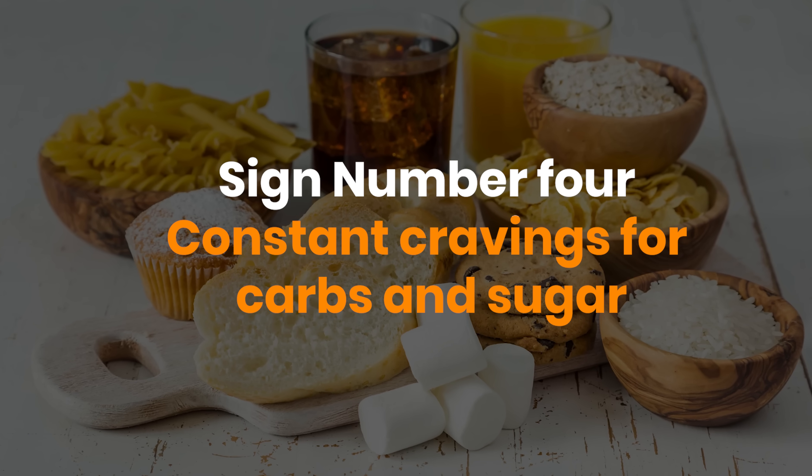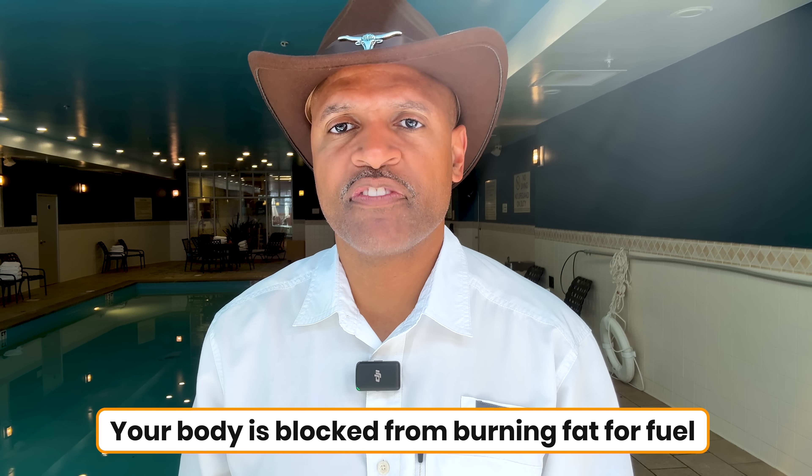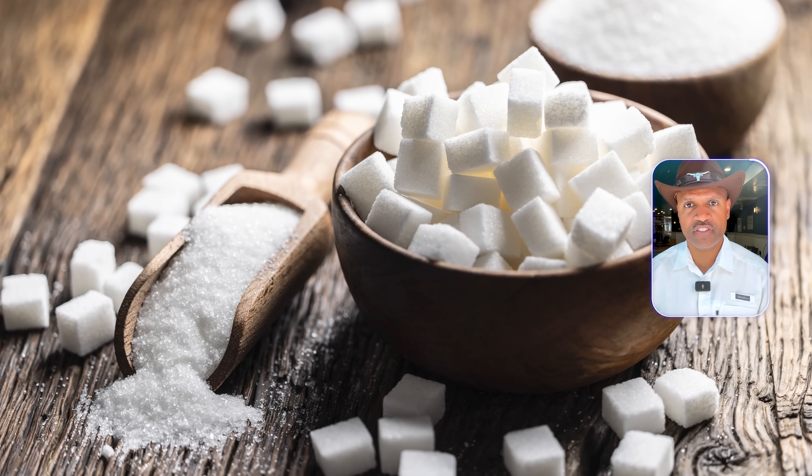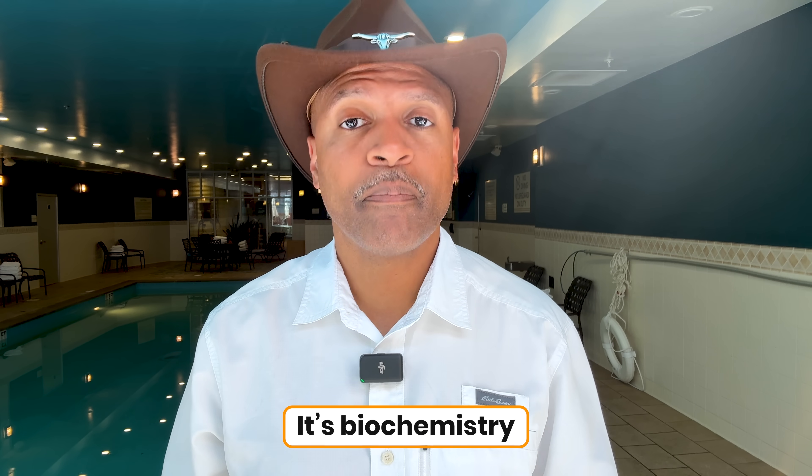Sign number four: constant cravings for carbs and sugar. Have you ever wondered why you can eat a full meal and still feel like you need dessert? That's not just willpower failing you. When insulin is high, your body is blocked from burning fat for fuel. Since fat is locked away, your brain keeps signaling hunger and cravings for quick sugar. On top of that, sugar lights up the brain's dopamine pathways in the same way addictive drugs do. So when you feel out of control around cookies or bread, it's not just a character flaw — it's biochemistry.